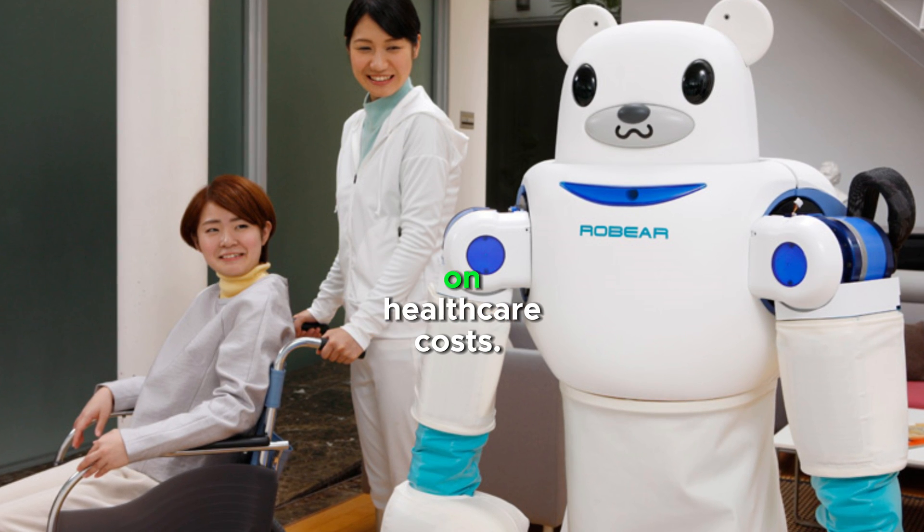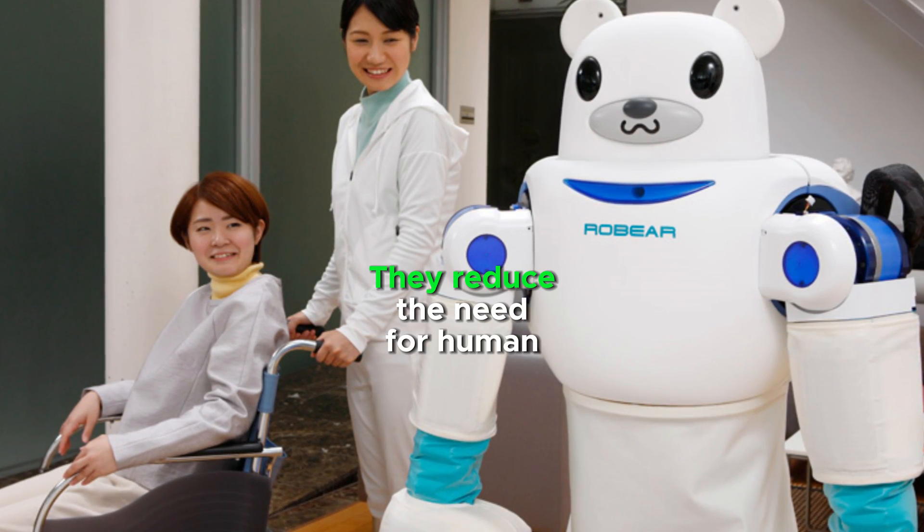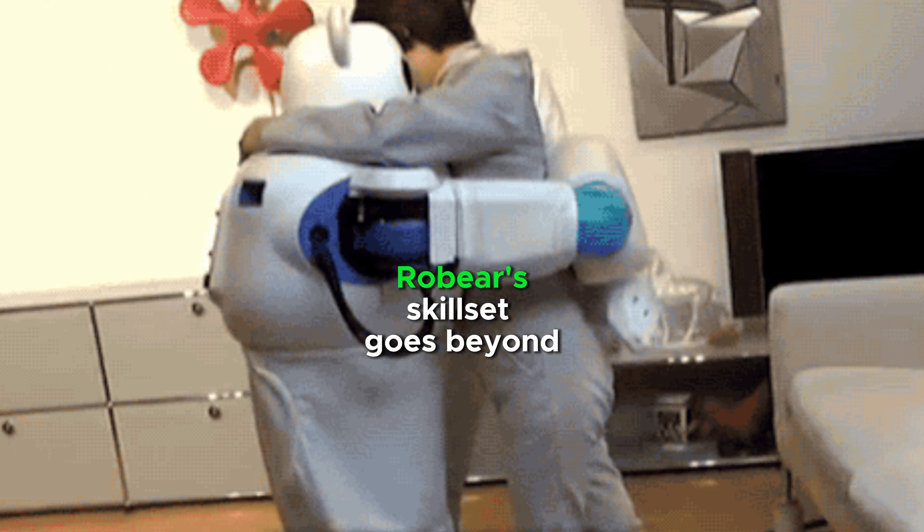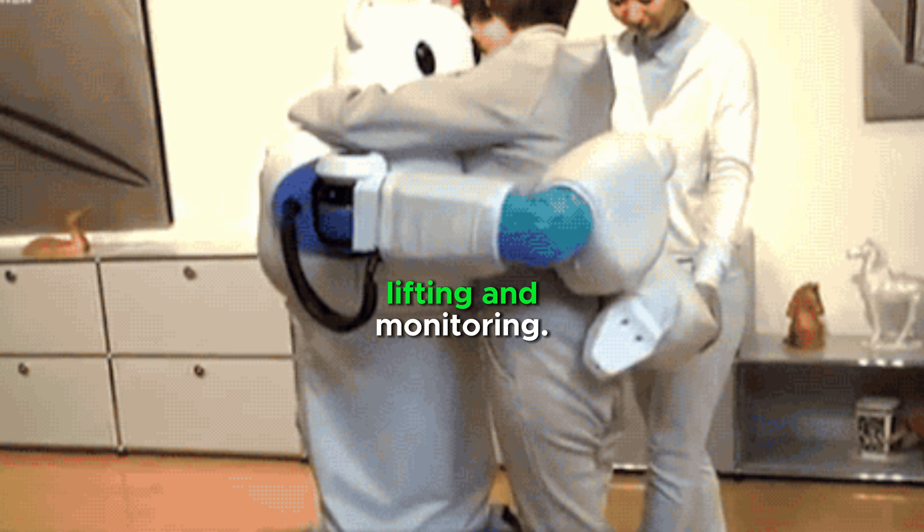RoBear robots can save money on healthcare costs. They reduce the need for human caregivers and can prevent accidents and injuries. RoBear's skill set goes beyond lifting and monitoring.